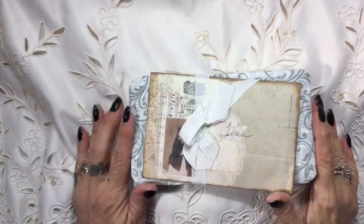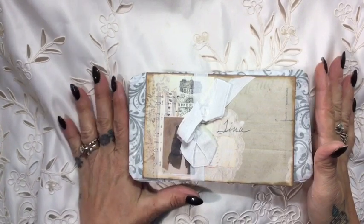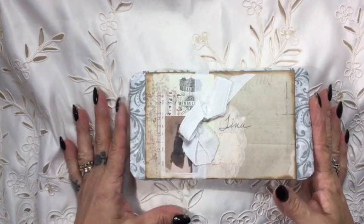Hi everybody, it's Tina here from Hummingbird Tales. Nice to see you all. After that amazing entry the other day, I have now got some more amazing entries to show you.